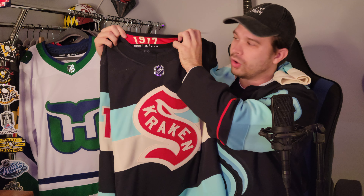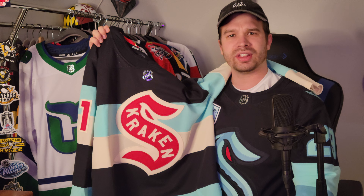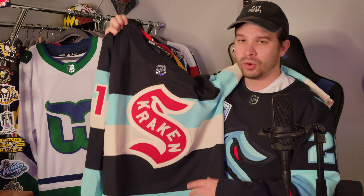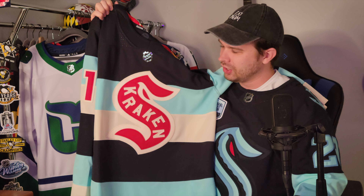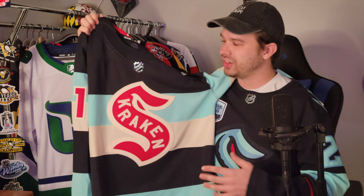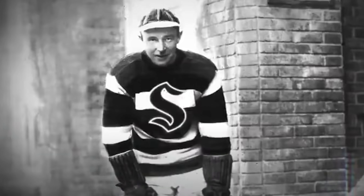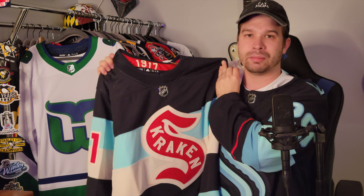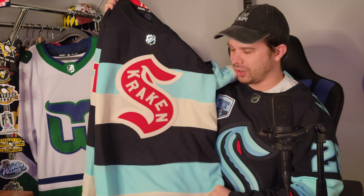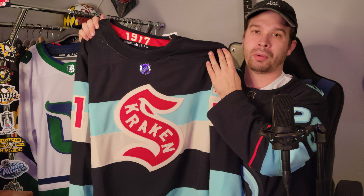Look at this logo. You have 1917 in the hanger area here — that is the year that the Seattle Metropolitans won the Stanley Cup, which was actually the first Stanley Cup won by a U.S. team, which is pretty awesome. So this jersey is inspired by the Seattle Metropolitans, a very old hockey team that established themselves in Seattle until they disbanded. Seattle has always been throwing back to this team. In fact, they had pictures of the Seattle Metropolitans in their logo and name release video when the Kraken were first announced as an expansion team. I'll show you pictures on screen of how this jersey throws back to the Seattle Metropolitans.